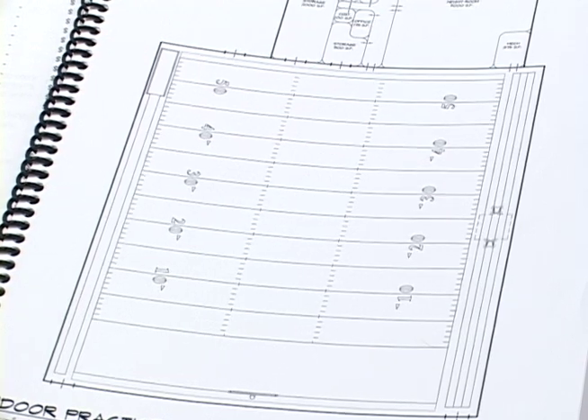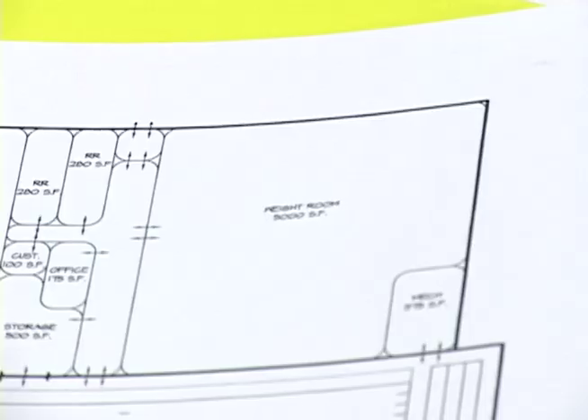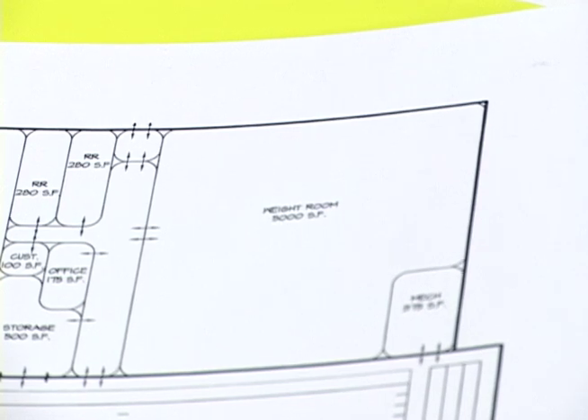The facility will feature a 55-yard turf football field, four sprinting track lanes, two track jump pits, and a new weight room.